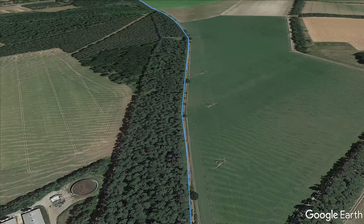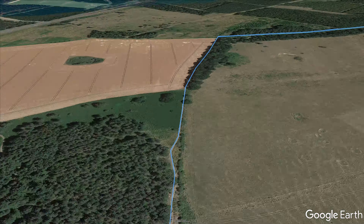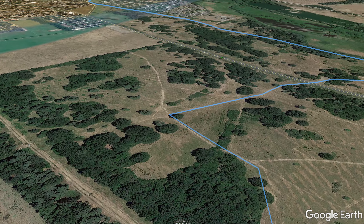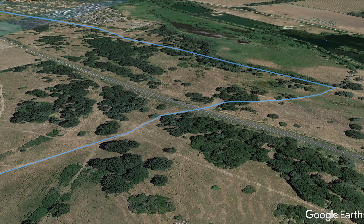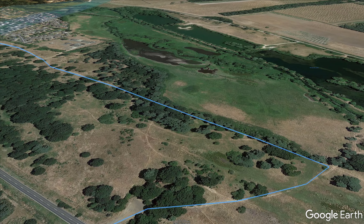The route briefly leaves the original Icknield Way, only to rejoin it again near Old Barnum Slip, where it continues northeast in the direction of Thetford. On the outskirts of the town, the St Edmund Way crosses Barnum Cross Common, which sits alongside the British Trust of Ornithology's Nunnery Lakes Nature Reserve.